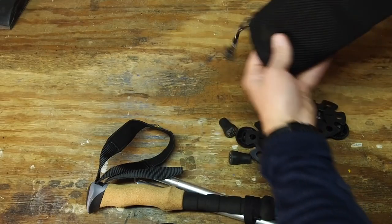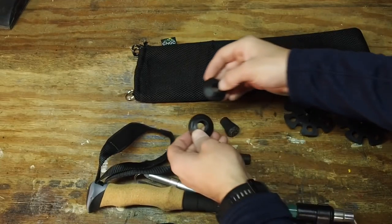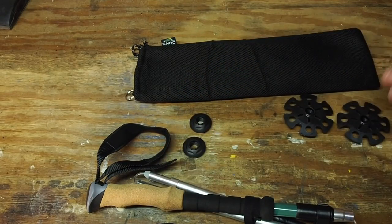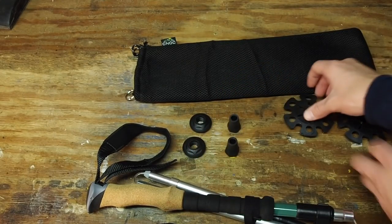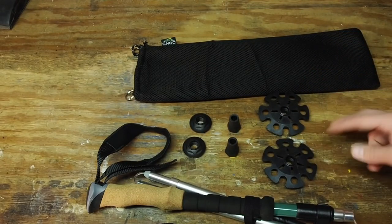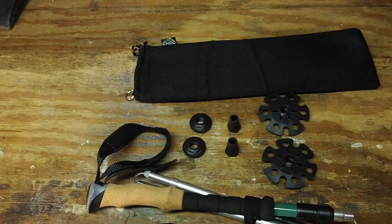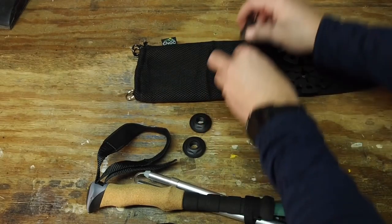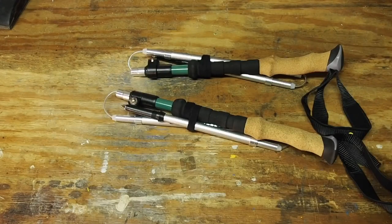Most trekking poles I've bought only come with mud baskets, but with NOC they're not only sending you mud baskets — they're also sending you rubber tips and snow baskets. With my Black Diamond poles I had to buy both the snow baskets and rubber tips separately, which cost extra money. Because these poles are already at a fair price, the included accessories made me even more impressed with what NOC offers.